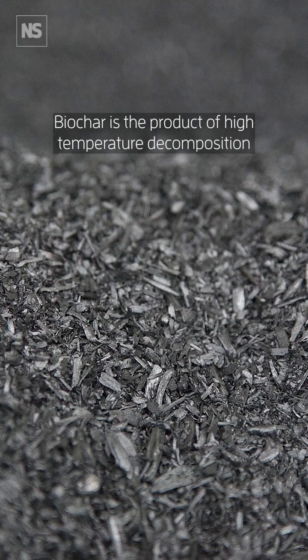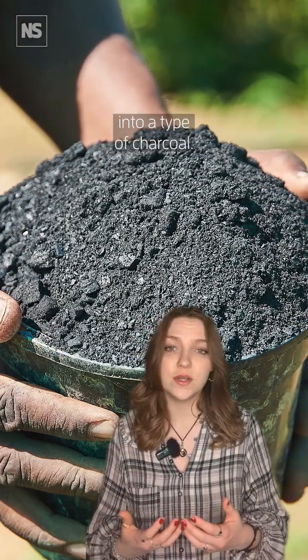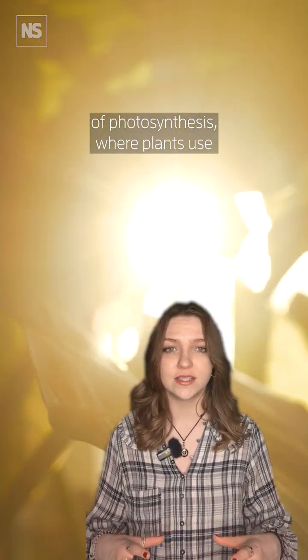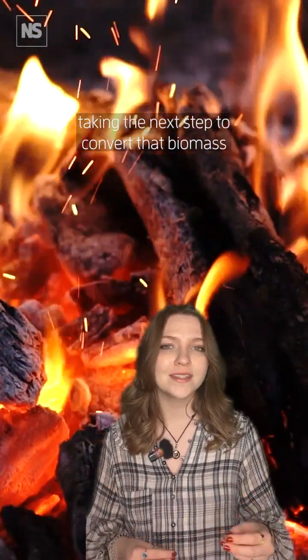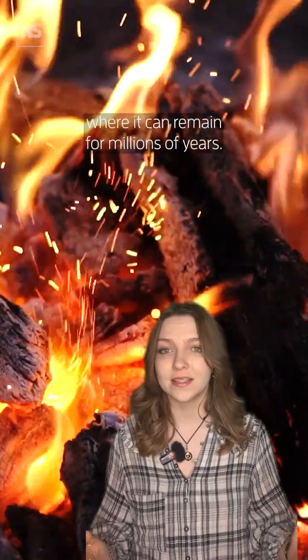Biochar is the product of high temperature decomposition of plant matter in an oxygen-limited environment into a type of charcoal. This essentially follows on from the process of photosynthesis, where plants use sunlight to turn carbon dioxide into biomass, taking the next step to convert that biomass into a more stable, solid carbon form, where it can remain for millions of years.